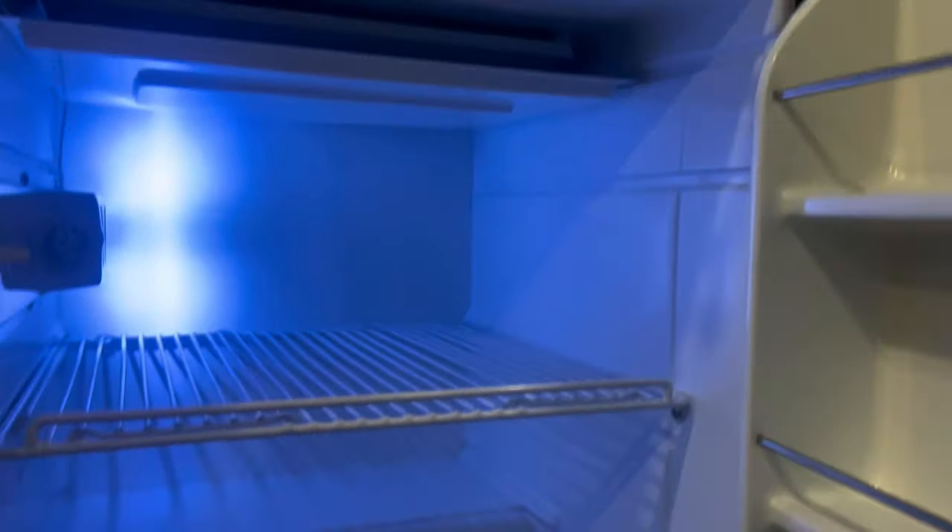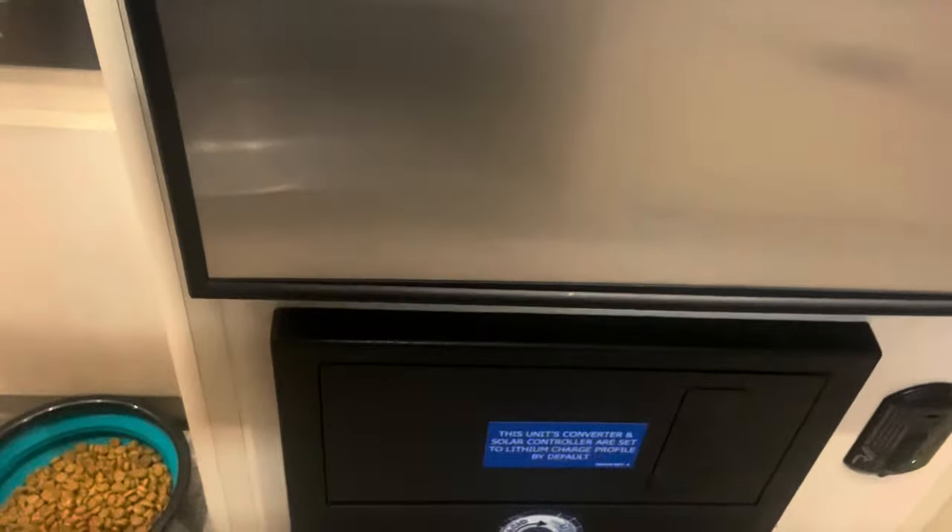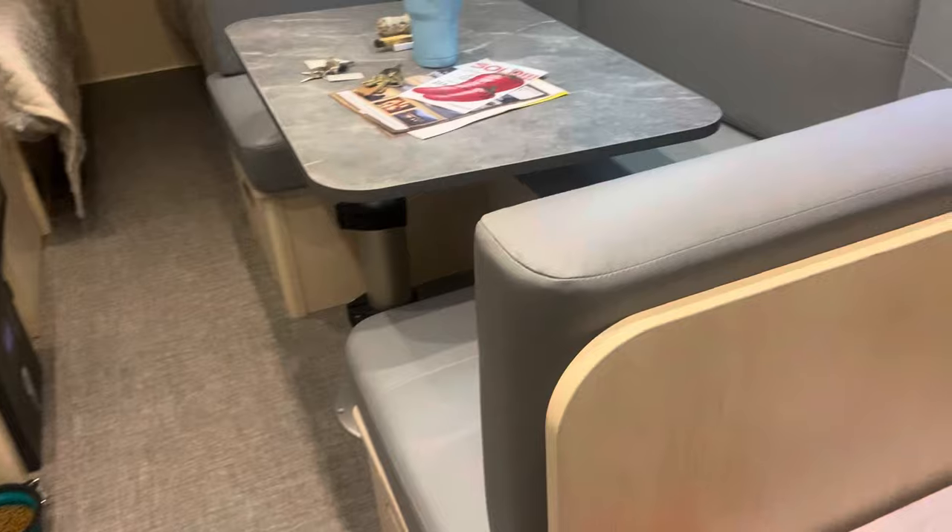Continuing in the galley, we have the fridge — fairly spacious situation. And then the freezer, also fairly spacious. That's just logistical stuff. And then directly coming in the door, across from the galley, is our salon.